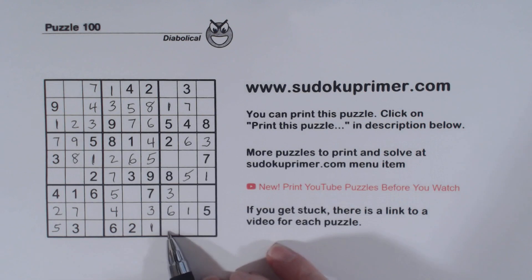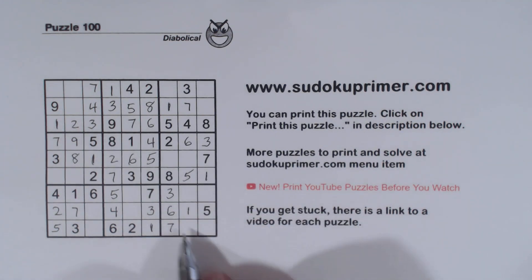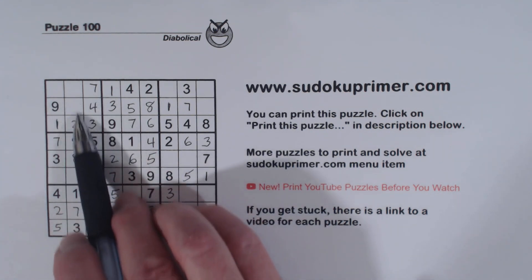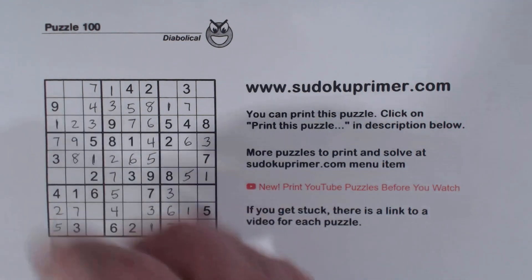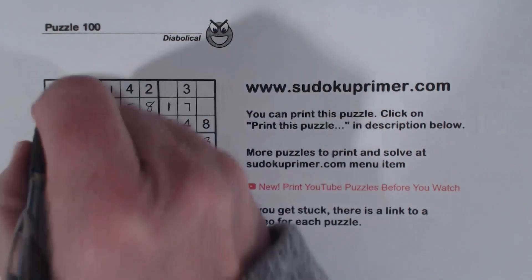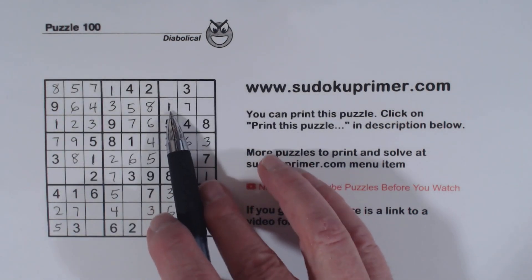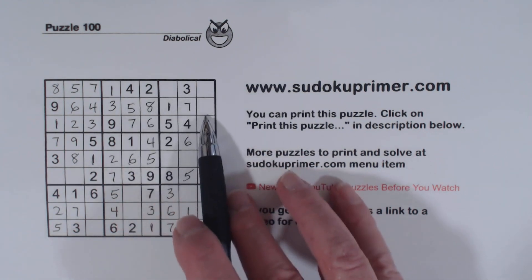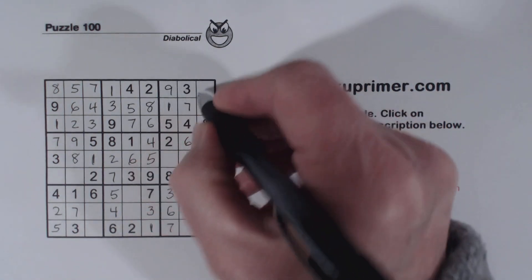And 7, 7 — that's a 7. We're missing 5, 6, and 8 here. There's a 5, there's a 5, there's a 5, so that's a 5 right there. There's an 8, so we can put in the 6 here and the 8 there. Now we're missing 2, 6, and 9 there — there's a 2 there, so that's a 2. There's a 6 and a 6, so that's a 9 and that's a 6.